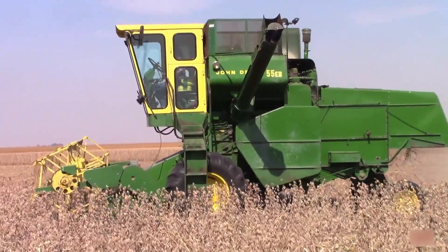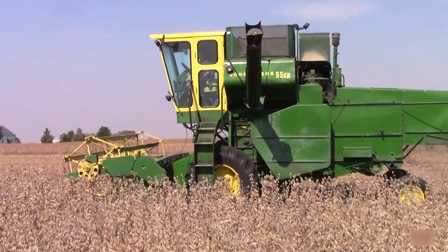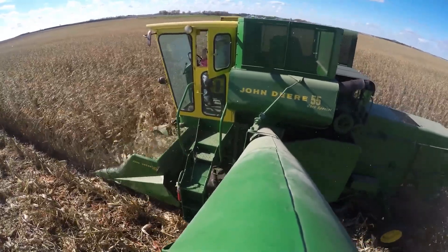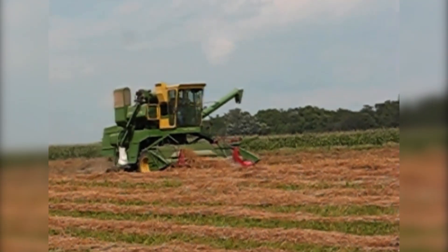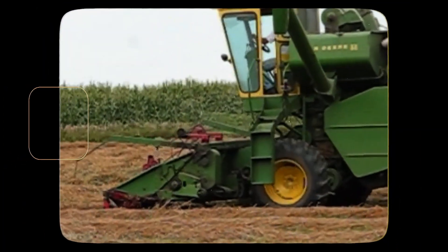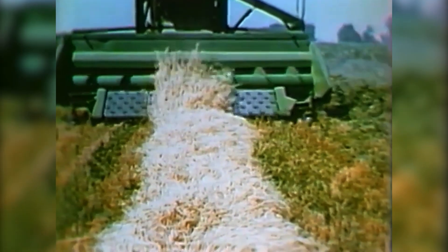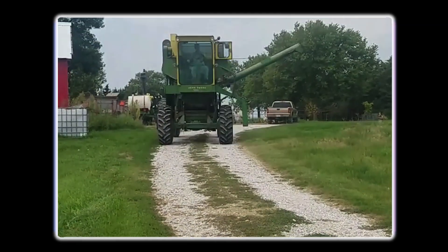The John Deere Model 55 debuted in 1947 during a post-war agricultural boom, offering an innovation that reshaped multi-crop harvesting: an interchangeable header system that drastically reduced the time and effort needed to switch crops. While this flexibility may seem standard today, at the time it marked a major leap forward in on-farm efficiency. Before the 55, changing headers often meant hours of disassembly and specialized tools. John Deere engineers developed a more modular system that allowed one person to switch header configurations in under an hour — a remarkable achievement. A farmer could harvest wheat in the morning, switch to soybeans in the afternoon, and move on to another field by evening, something unheard of before.